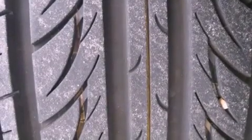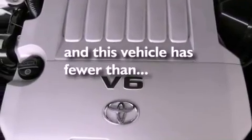Side curtain airbags, rear seat child-proof door locks, full-power accessories — and this vehicle has less than 31,000 miles.